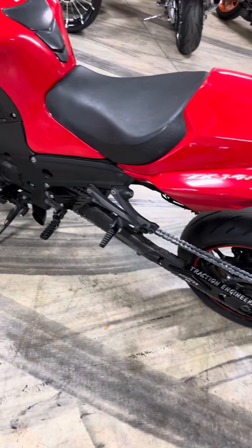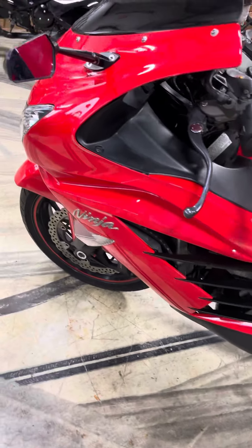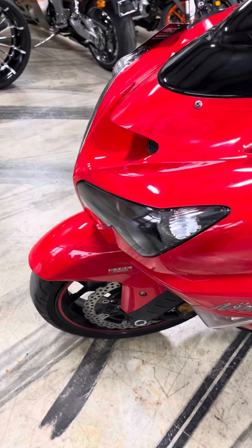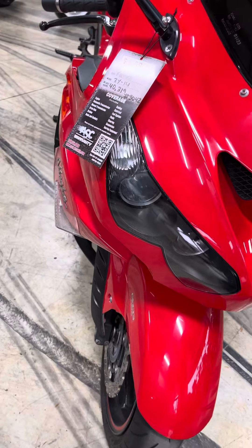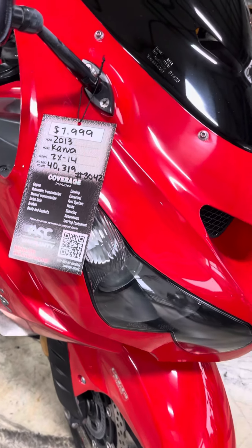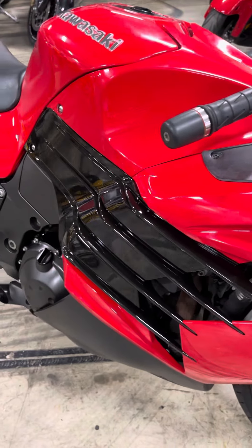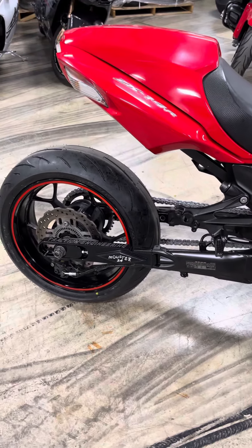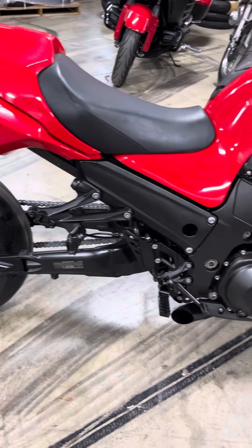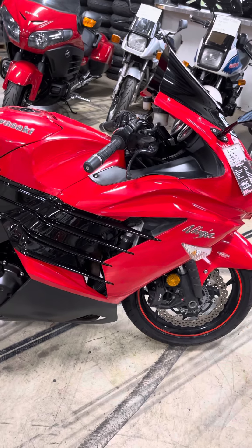Brand new chain, brand new service job — look at it, look how clean this is. Now you're gonna freak out when I tell you the price on this bike. Check it out: $7,999 for this motorcycle, and you can get a warranty with it, brand new tire change service.